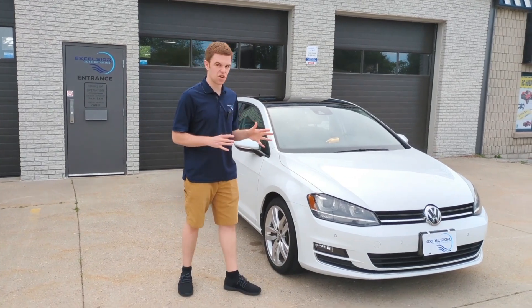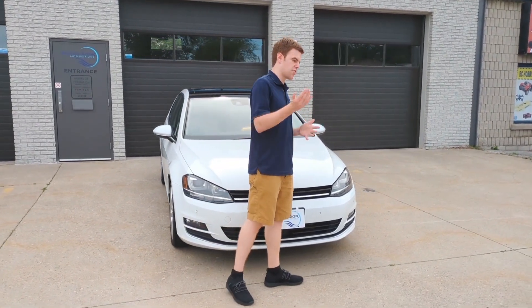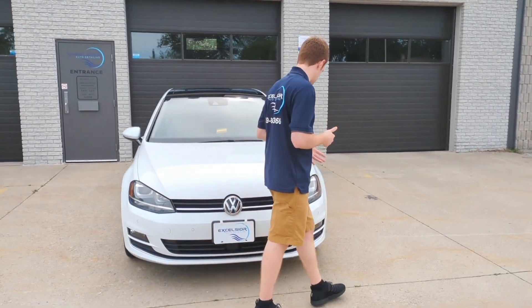About 60,000 kilometers on this vehicle, so for it being a 2016, not too much, which is another reason why it makes a lot of sense to do this.